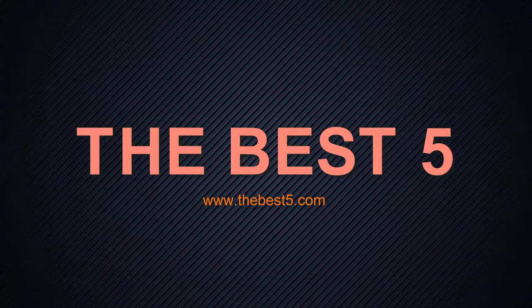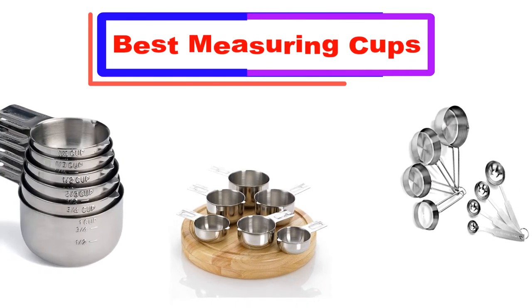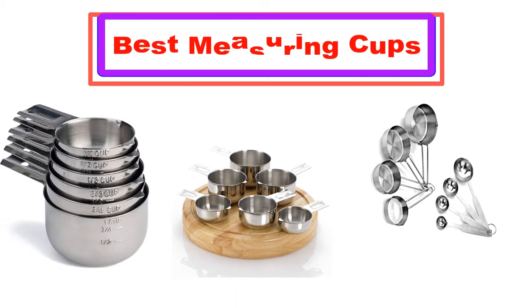Hello, welcome to the best 5 channel. Today in this video I'm going to show some of the best measuring cups that have been best sold and reviewed in the last couple of months on Amazon. Let's get started.